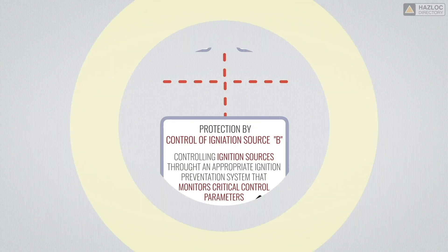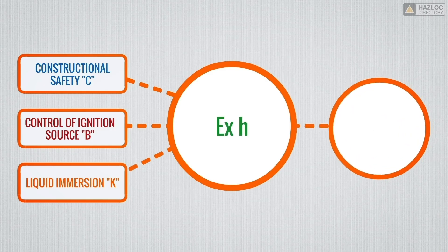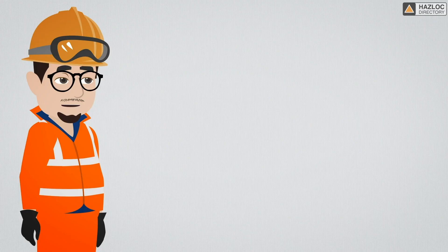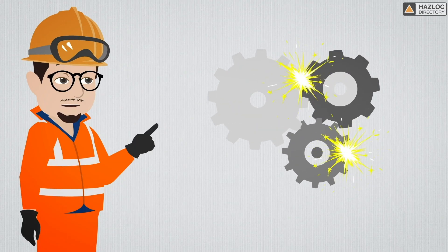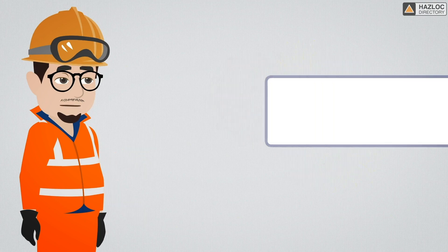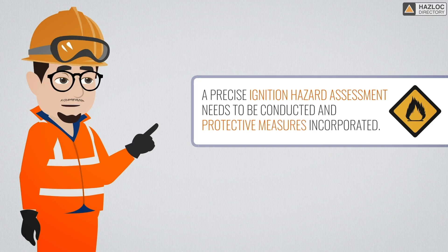Non-electrical products that are found to be in compliance with any of these protection methods will result in an EXA marking on the equipment and its certificate. Then the products can be installed in zone-classified hazardous locations. In summary, the danger of non-electrical devices in hazardous locations cannot be ignored. They can become a source of ignition. A precise ignition hazard assessment needs to be conducted and protective measures incorporated.